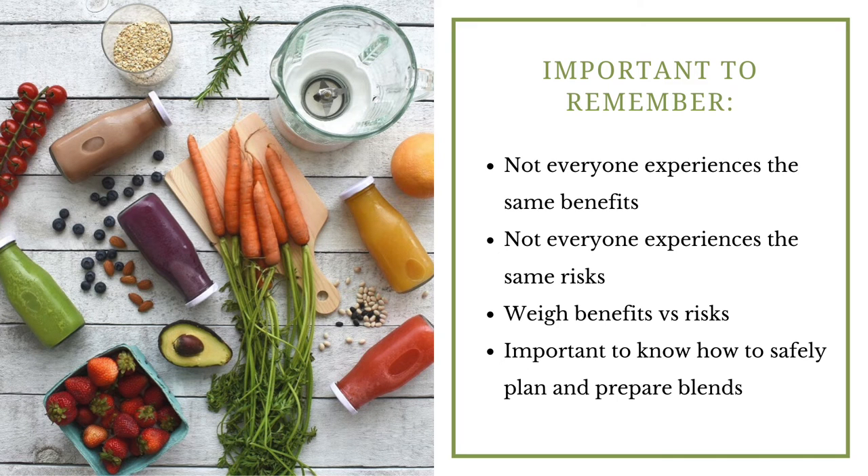Not everyone experiences the same benefits with a blended diet, and not everyone experiences the same risks. What you need to do is weigh the benefits versus the risks, involve your healthcare team in those conversations, and know how to safely plan and prepare blended meals — because that will keep you out of trouble and potentially make blending a really great experience for your child.